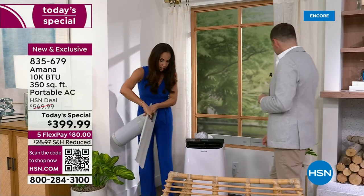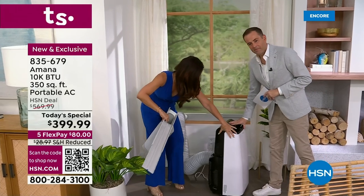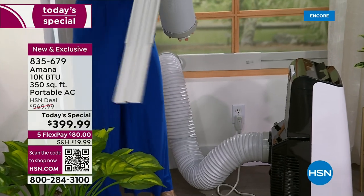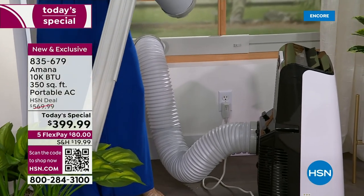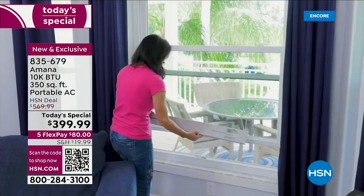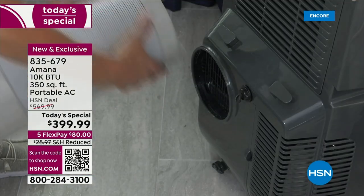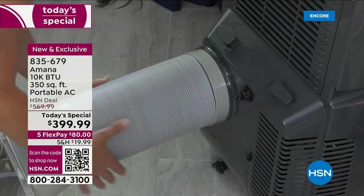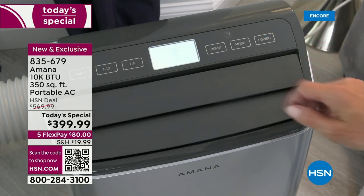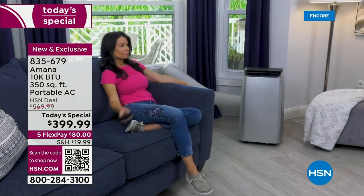The hose extends up to five feet. It goes into the back of the unit right there — that's all you do. No tools needed. Your window just comes down over it and you are done. When you want to move it to another room, nothing is permanent — you just lift it up and go to your next room.